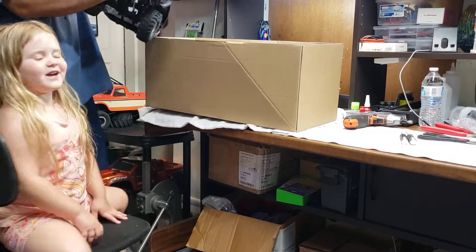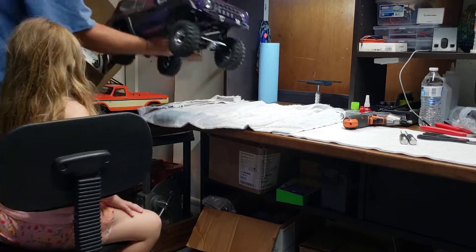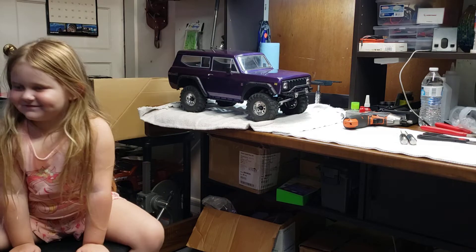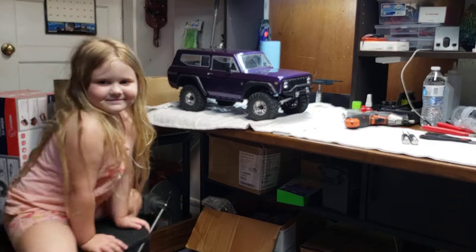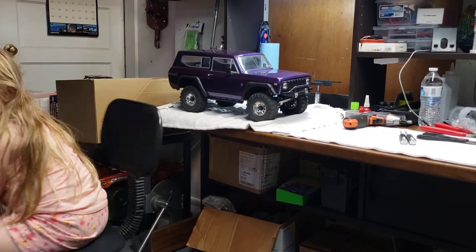So what have we got here? You're going to blow your mind with this. It's basically a brand new Gen 8 V2. Tell the people about it — it's your truck. She wanted to do her unboxing video here, so we're doing it. She likes the purple.